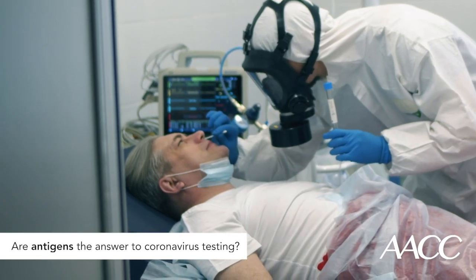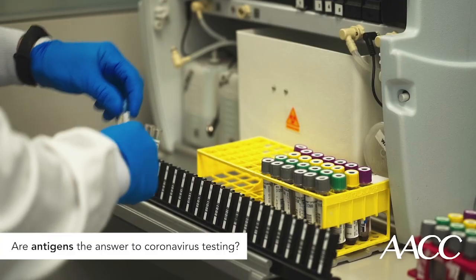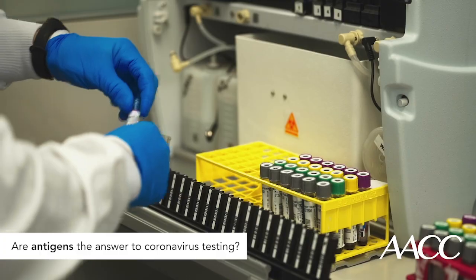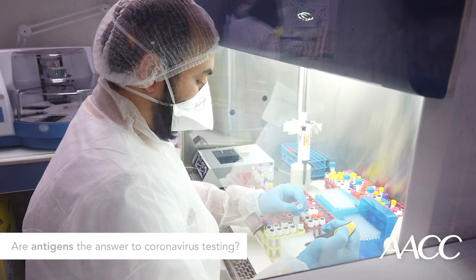How well these tests might work will depend on factors like how long the person has been infected, the amount of virus in the sample, the quality of the sample and how it is processed, and also the makeup of the materials used to run the test, known as reagents.